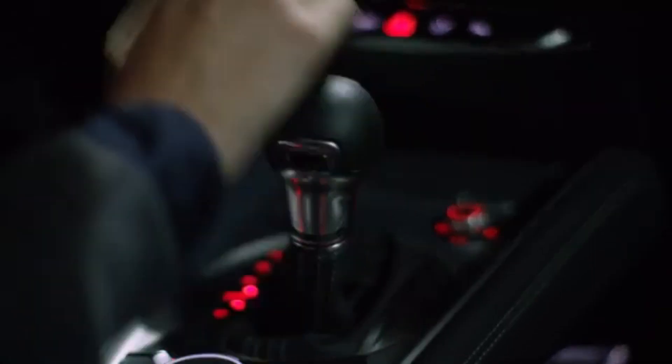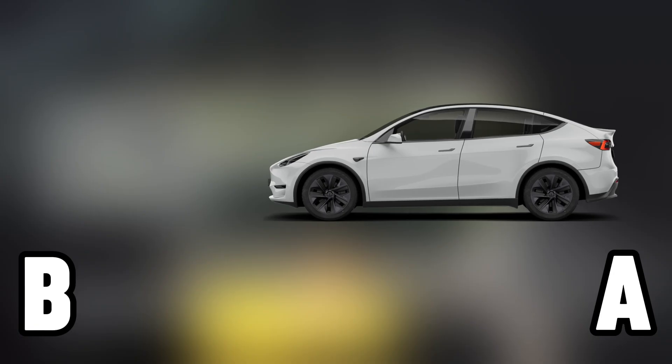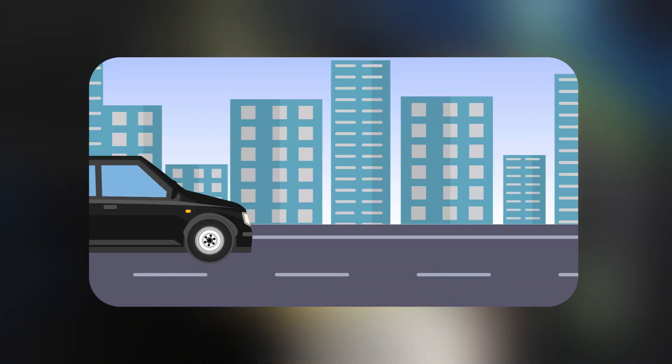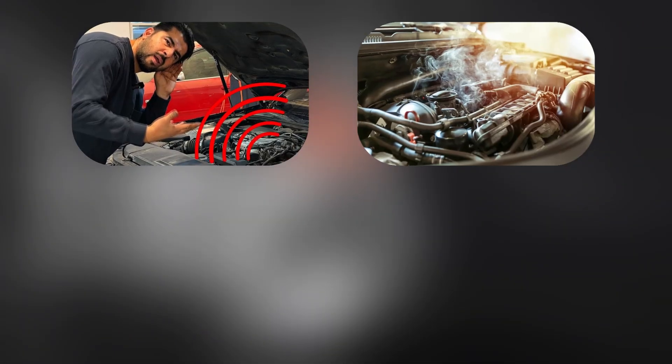Cars are incredible machines. Under the hood, there's a complex system working together to get you from point A to point B. But even the best-maintained engines can run into trouble over time. And when something goes wrong, it often shows up through sounds, smoke, or warning lights.